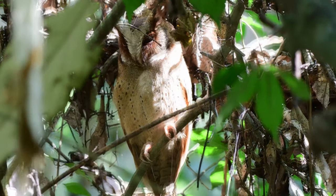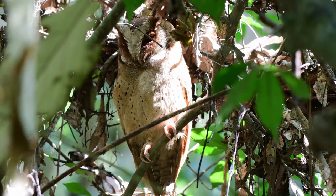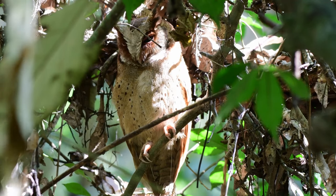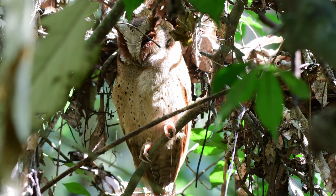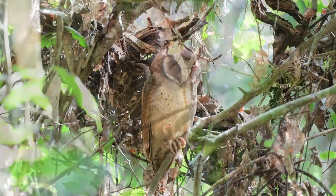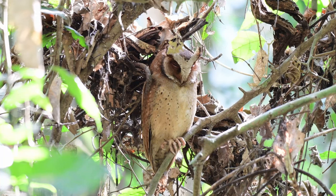The best thing is early in the morning, listen out for the sounds, and maybe that will lead you to where they're roosting during the day. So as we always say, if you want to see the bird, learn the sound.